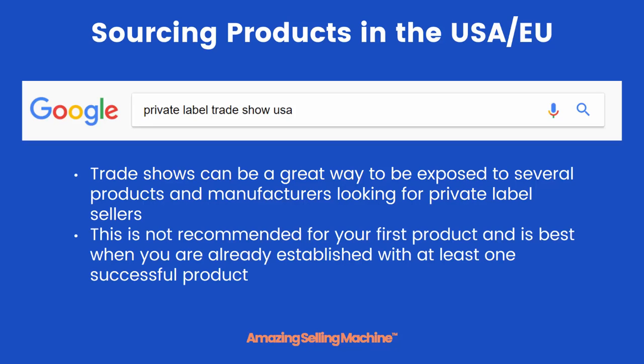However, we don't recommend trade shows for your first product. This is really best suited when you're already established with at least one successful product, because the manufacturers there will take you much more seriously if they know you already have a brand up and selling. Secondly, we also don't want anything to hold you up from getting your first product live, and these private label trade shows are spread out all throughout the year.